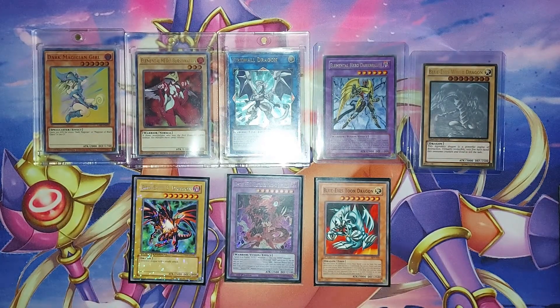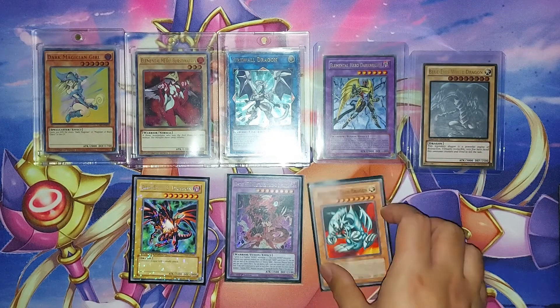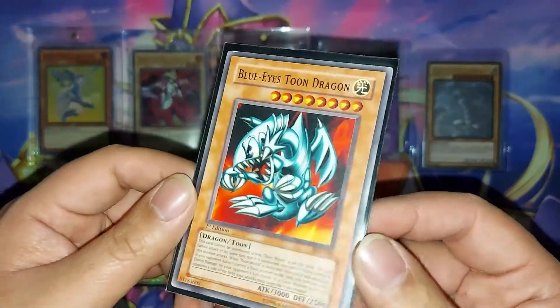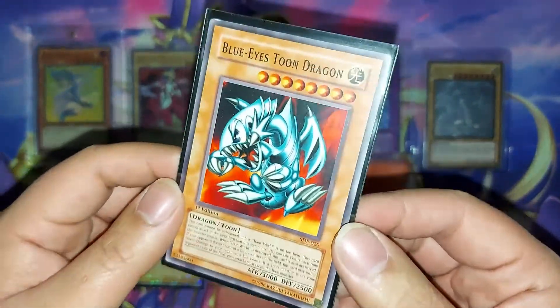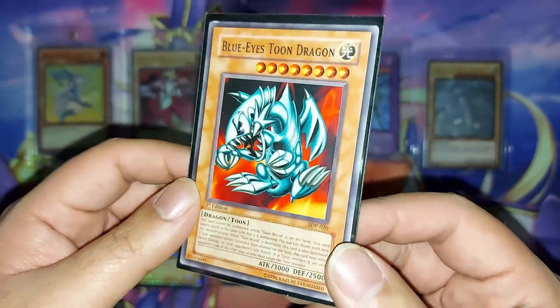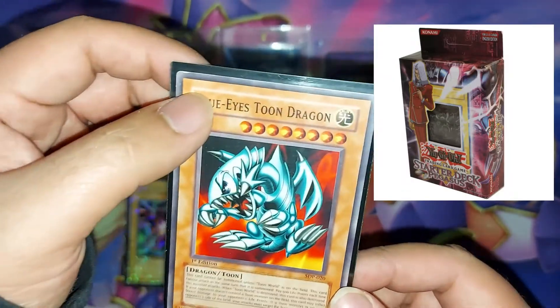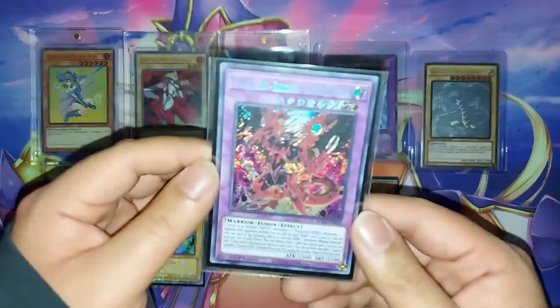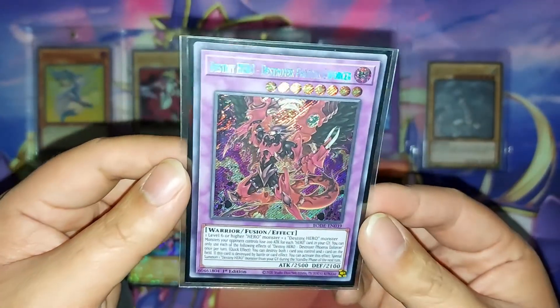Believe it or not, I actually kept buying those Dollarama packs — which was a bad idea — and I was able to pull a first edition Blue-Eyes Toon Dragon from Starter Deck Pegasus. As you can tell, it's not in the greatest condition, but if it were near mint it would definitely be worth a couple bucks. DPE, guys — one of the biggest and wildest chase cards of 2021.